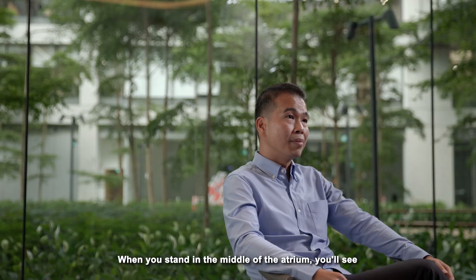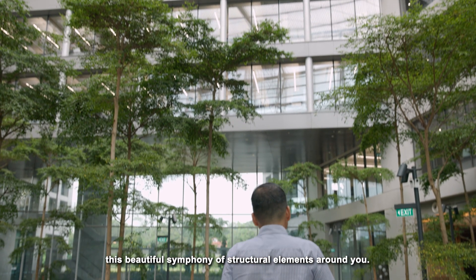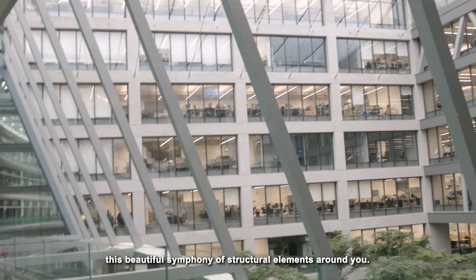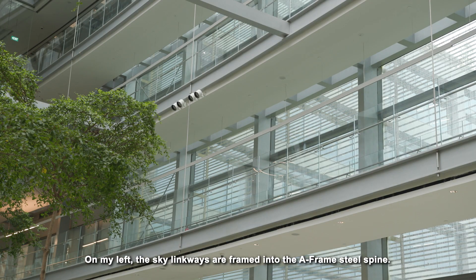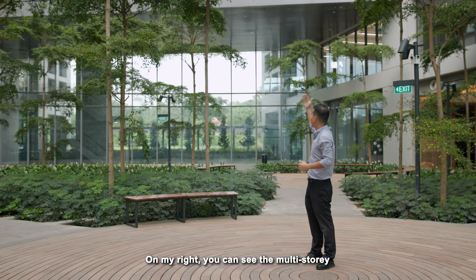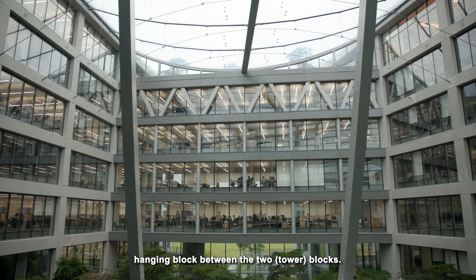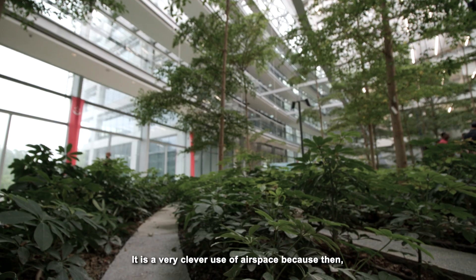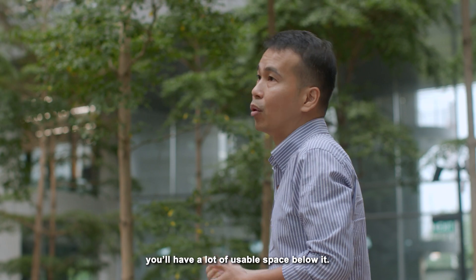As you stand in the middle of the atrium spaces, you will see this beautiful symphony of structural elements around you. On my left, the sky laneways framing into the pedestrian A-frame that we see. And on my right-hand side, you can see the multi-storey hanging blocks between the two blocks. It is a very clever way to use airspace, because you have a lot of usable space below it.